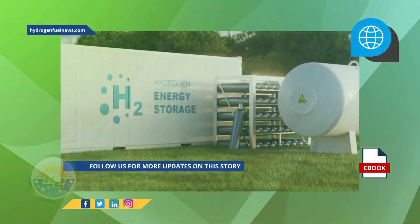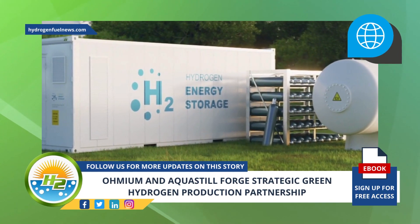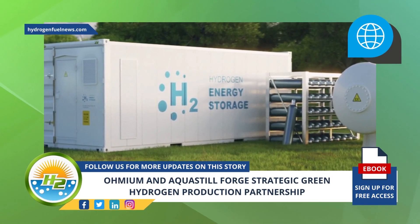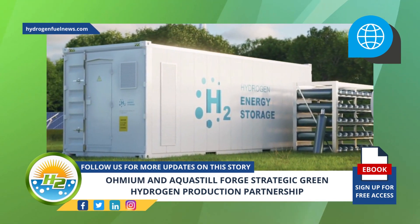AquaStill's sustainable technology is powered by the residual heat from Omium's PEM electrolyzers. At the same time, the membrane distillation process provides extra cooling capabilities for the electrolyzer.